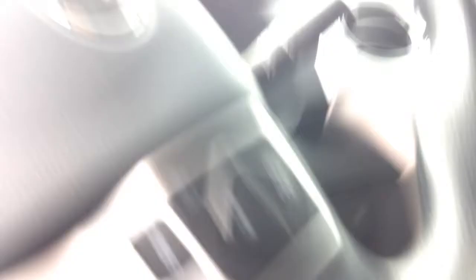Of course it has trailer brakes, and all the standard features you're going to find: Bluetooth, cruise control, keyless entry. Great truck. If you guys want to order one or have any questions, give me a call at 936-699-1000.